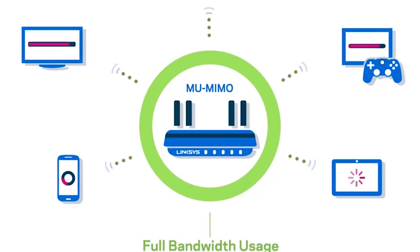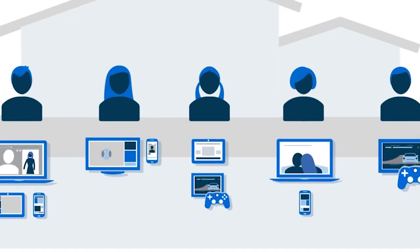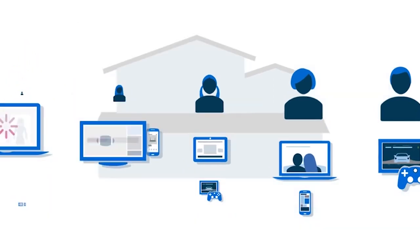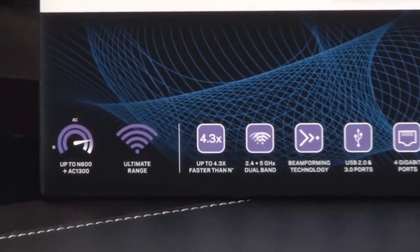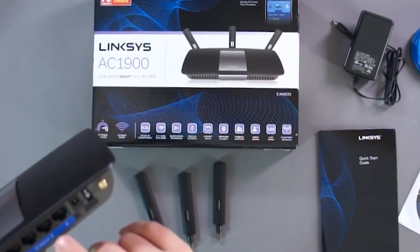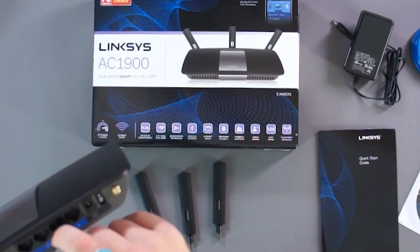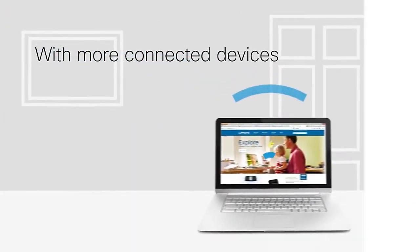If you live in a large, multi-story home, you're likely to have several people and even more devices fighting over the Wi-Fi connection. The Linksys AC1900 dual-band wireless router is perfect for households with high Wi-Fi traffic, letting you connect 12 or more devices, including smartphones, tablets, smart TVs, game consoles, and virtual assistants.